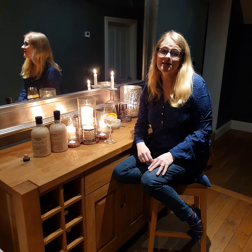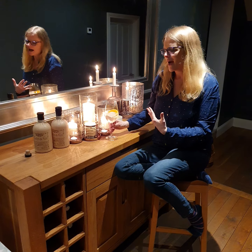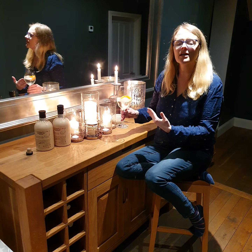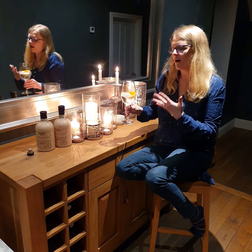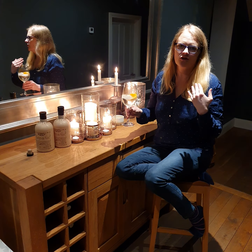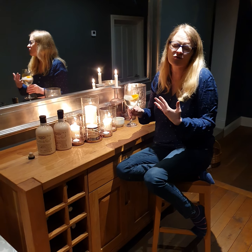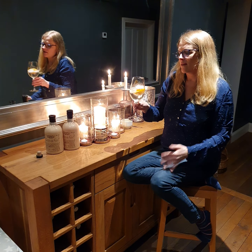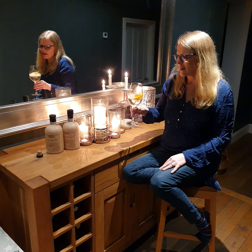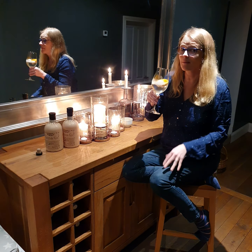I was lucky enough to be sent some Bathtub Gin to give an honest opinion about. I've got it here served my favourite way — with tonic and ice, obviously. With this gin in particular, I love orange; it just blends so well. It's got quite a smell of citrus fruits and cardamom, and it goes incredibly well with lime, but orange is certainly my favourite. Chin chin — I'm just going to taste it to remind myself how it tastes.